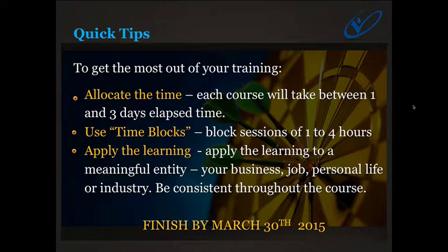These are our full MindShop courses, and each course will take you between one and three days of elapsed time because they're very applied and get you to apply the learning directly to your business. My recommendation is that you block out sessions of one to four hours where you just get stuck into the course. If you do that, you'll get on a roll because each module builds on the next, and you'll find you fly through it.